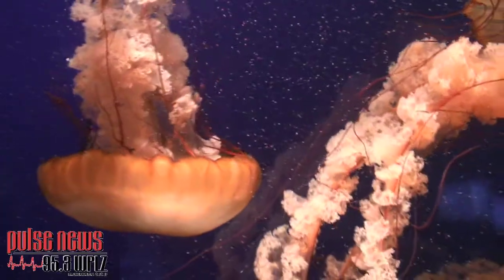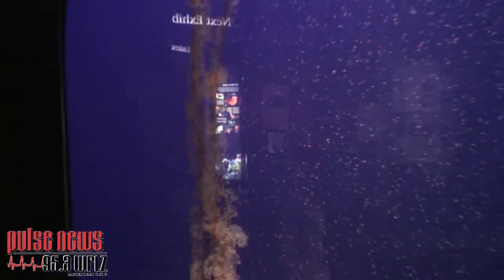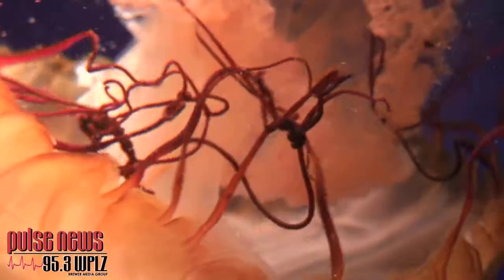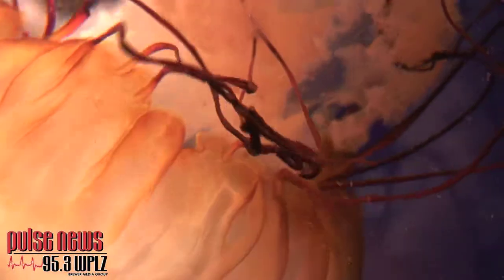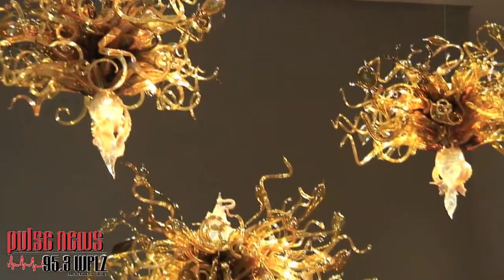The West Coast Sea Nettles — people go wow — because these guys have bells that are up to 18 inches in diameter. Their arms are 15 feet long. They look fierce. And Tommy Spake was directly influenced to create his glass jellyfish by a visit to the Tennessee Aquarium and viewing sea nettle.